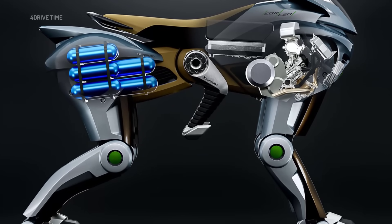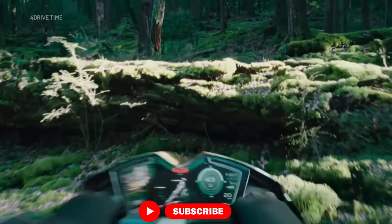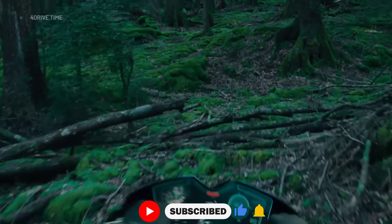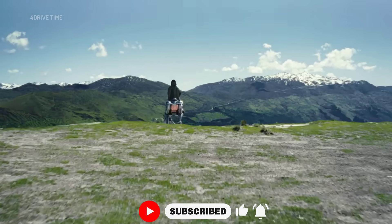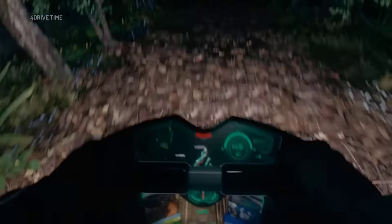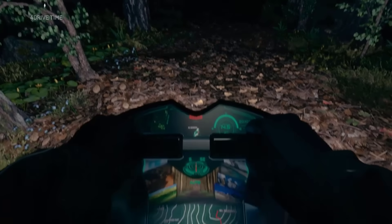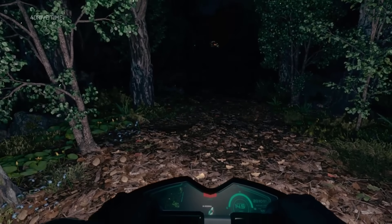Instead of handlebars, riders control Corleo with natural body movements — lean forward or shift your weight, and the robot responds intuitively. The ride is smooth and silent, thanks to a 150 cubic centimeters hydrogen engine that powers electric motors in each leg. A built-in display shows real-time data like your route, hydrogen levels, and posture.